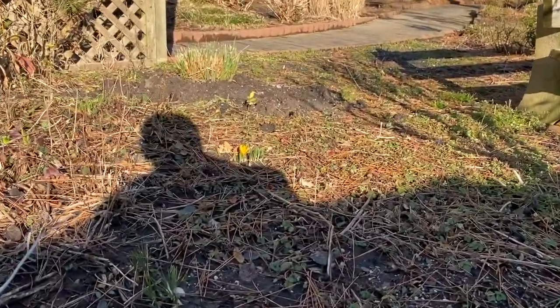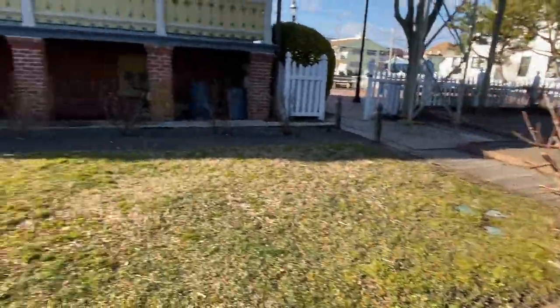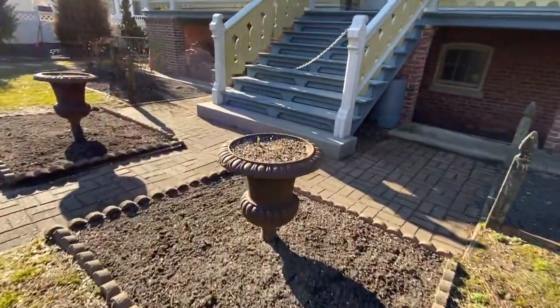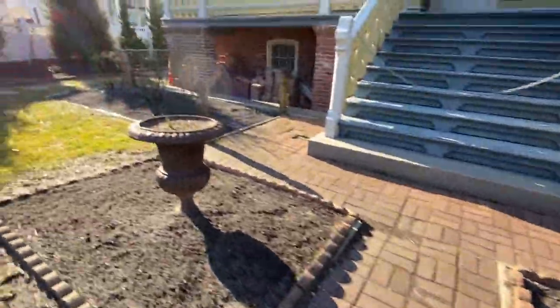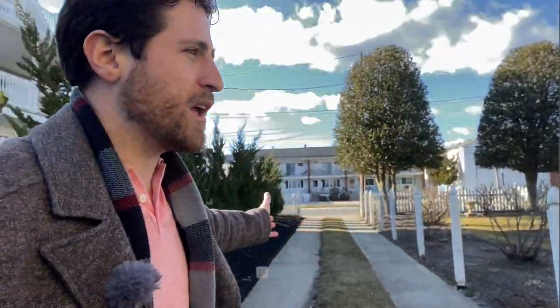It looks barren right now, but they've got a lot of work to do. Before I end, I want to share this — this makes me really happy because the very first flower has finally come up. I've been walking this the entire day and this is the very first flower — look at that, the first one of the year, it's finally blooming. There are a few other ones coming around but nothing else has popped up yet.